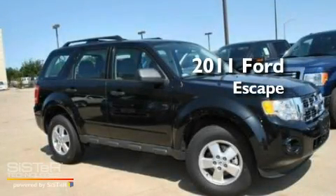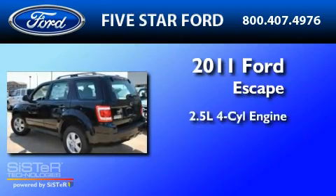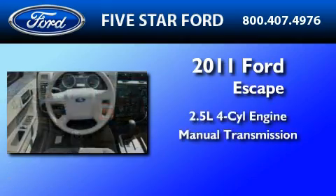This is a brand-new 2011 Ford Escape. It features a 2.5-liter four-cylinder engine and a manual transmission.